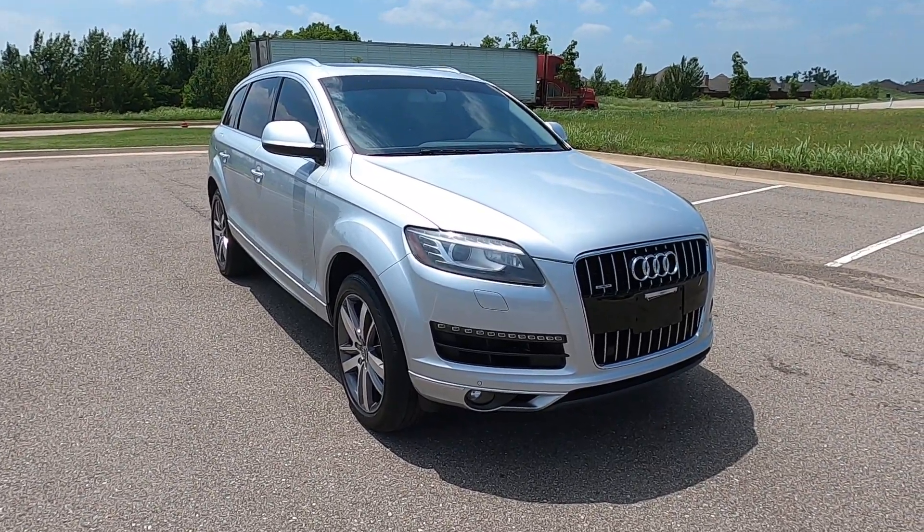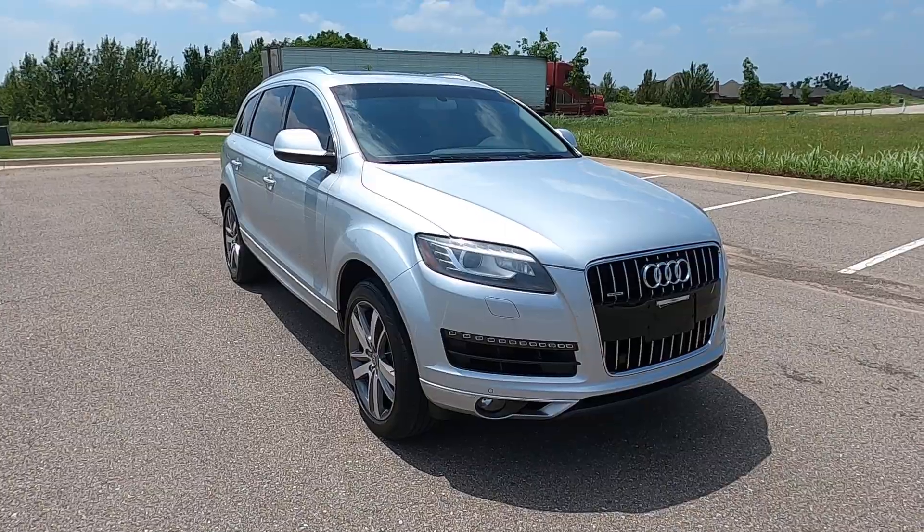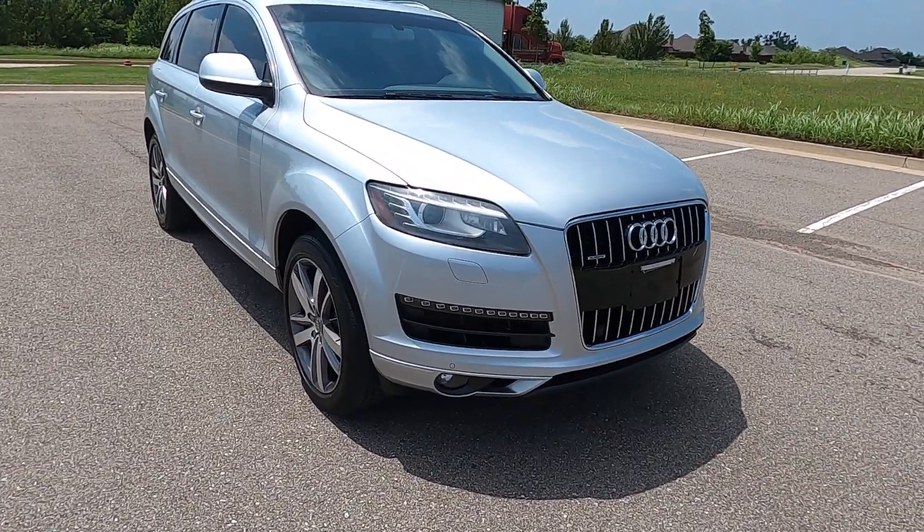Hello everyone, I'm Seth with Exotic Motorsports and this is our 2014 Audi Q7 3.0T Premium Quattro.